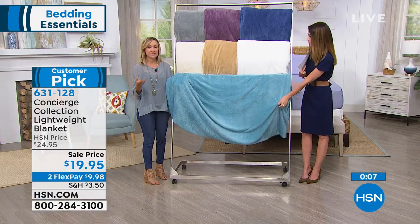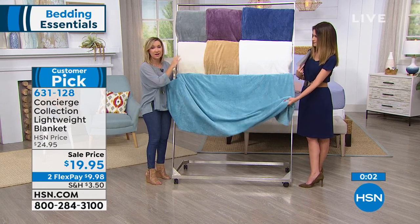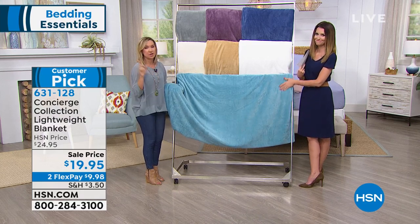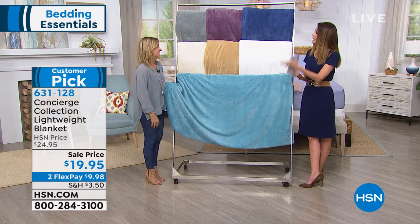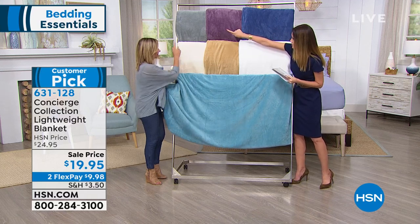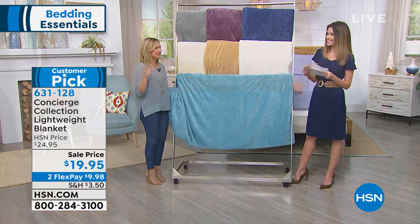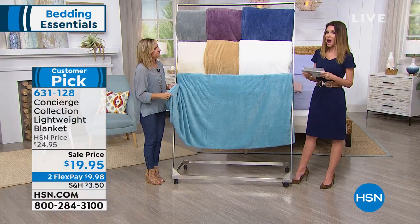It's machine wash, tumble dry. The colors really do not fade. It's wrinkle resistant and shrink resistant, and it dries super fast — so it's one you can launder all the time. Color-wise, we've got blue, lavender, gray, ivory, gold, white, aqua, and that pretty dusty sage on the bed — one of the prettiest new colors.